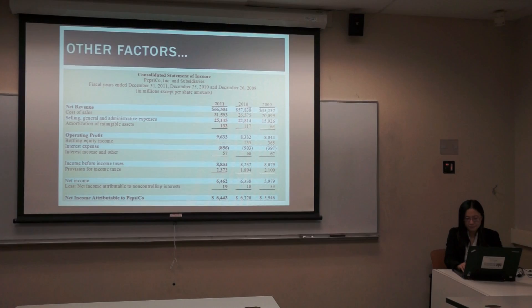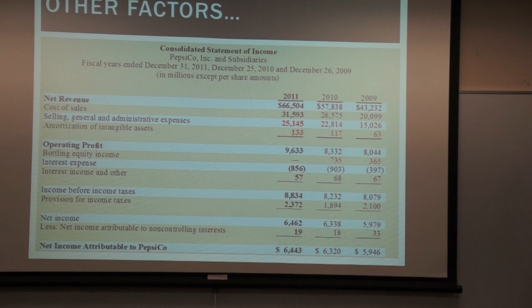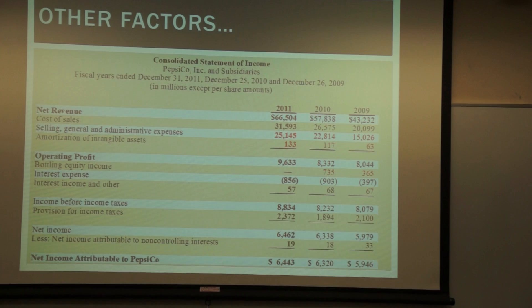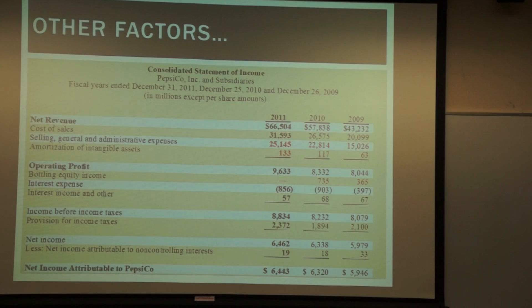Let's go back to the income statement again. As you can see, the numbers in red — selling, general and administrative expenses is increasing. And the amortization item is also increasing. For borrowing equity income, it increased from 365 in 2009 to 735 in 2010, but that is not the case in 2011.